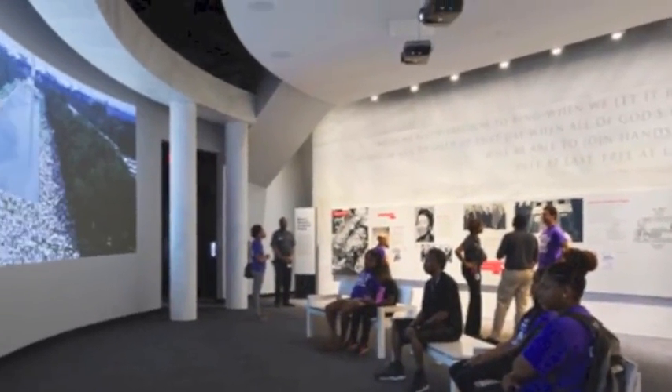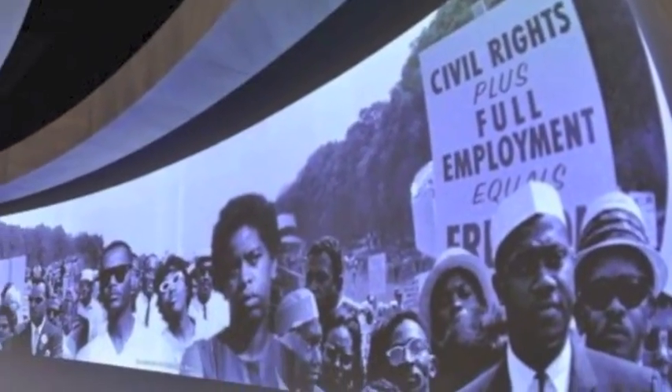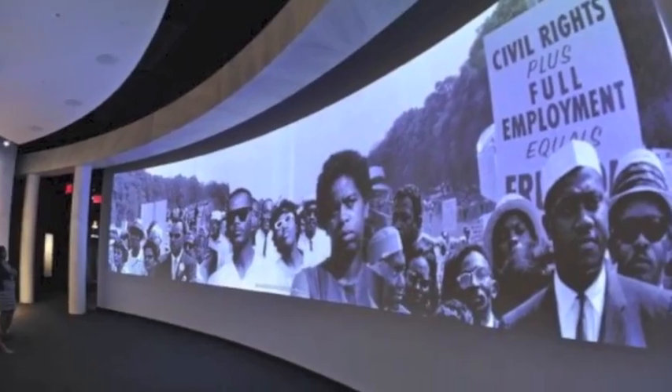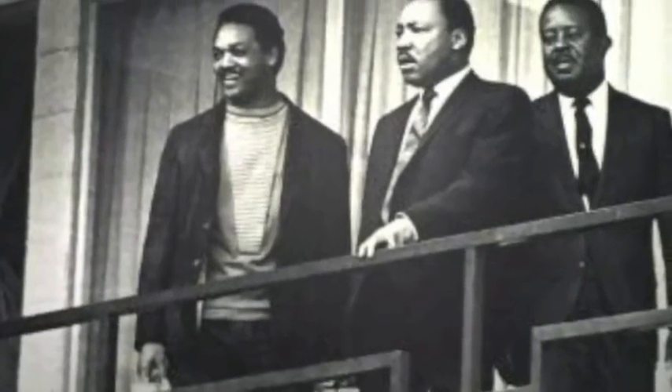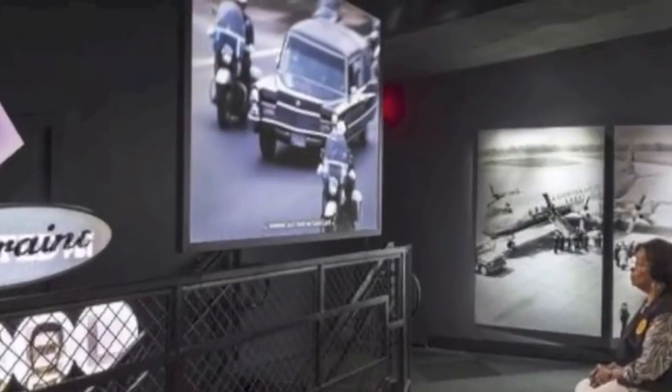You are now standing in the March on Washington gallery. The video shows the March on Washington on August 28, 1963. This gallery is small, cramped, intense, and filled with emotion. It's devoted to the assassination of Martin Luther King, Jr., shot on the balcony of the Lorraine Motel on April 4, 1968, while in Memphis for a rally in support of striking sanitation workers.